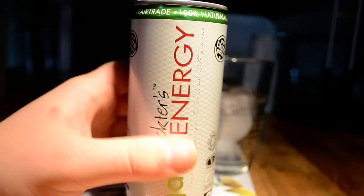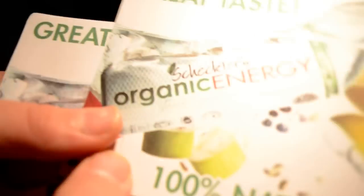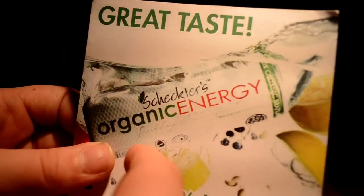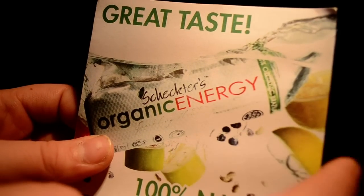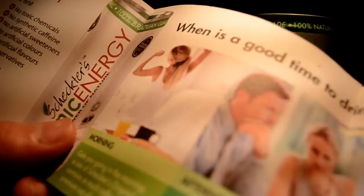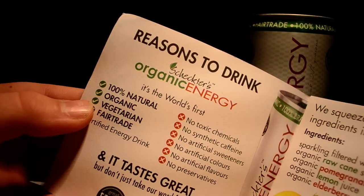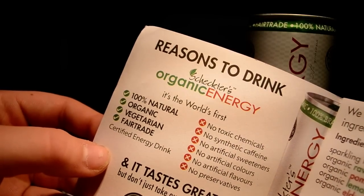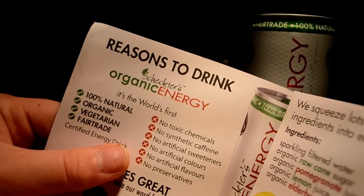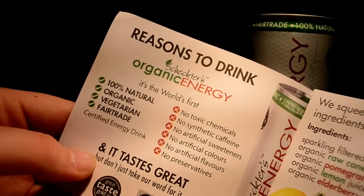With the cans I got two booklets — both the same. It shows a picture of the can dropped in water with some fruit around it, and says 'great taste, 100% natural.' The booklet says 'Reasons to drink Shakti's organic energy drink' — it's the world's first 100% natural, organic, vegetarian, and fair trade certified energy drink. No toxic chemicals, no synthetic caffeine, no artificial sweeteners, no artificial colors, no artificial flavors, and no preservatives.